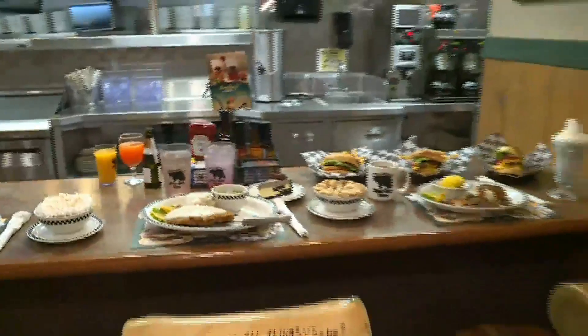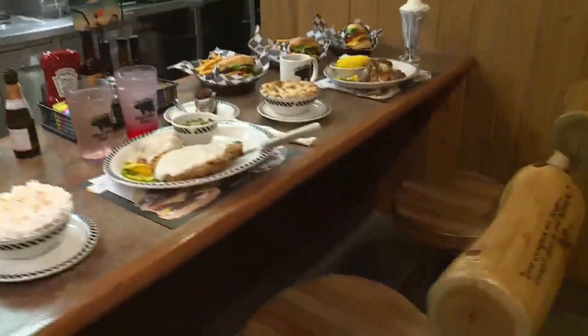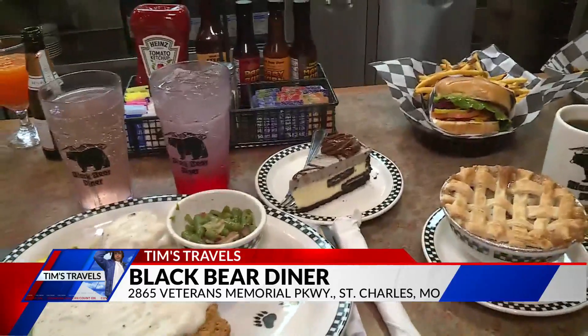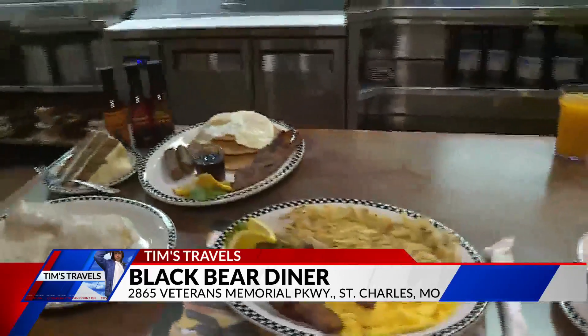Do people actually save room for dessert? Every meal comes with a to-go box, but people do save room for dessert. You can't leave Black Bear without a dessert. Right now they have an Oreo cheesecake — probably one of the best cheesecakes you'll ever take a bite of. It's on special for a limited time and will change next season.